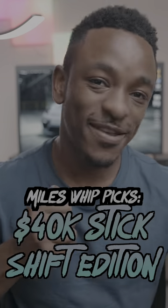Manual cars are becoming increasingly rare nowadays, so let's take a look at some of the coolest manual cars you can get under 40 grand. This is Miles' Best Picks, Stick Shift Edition.